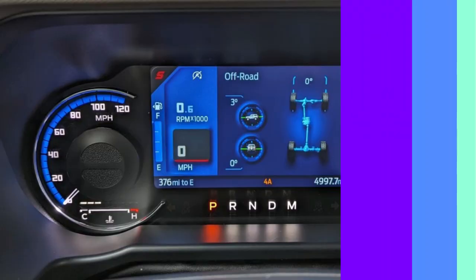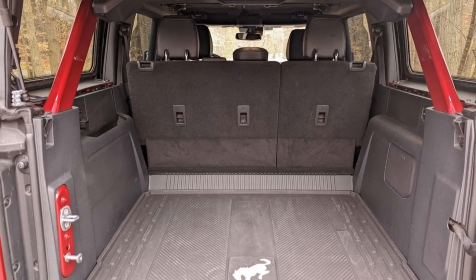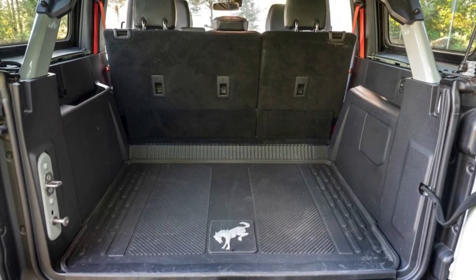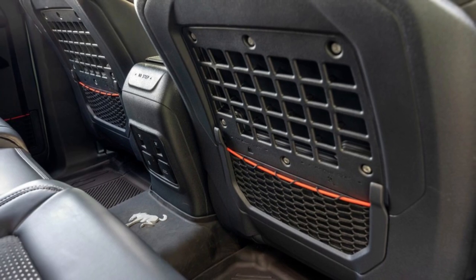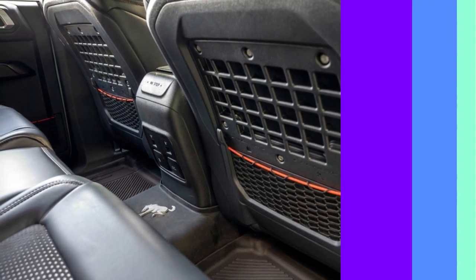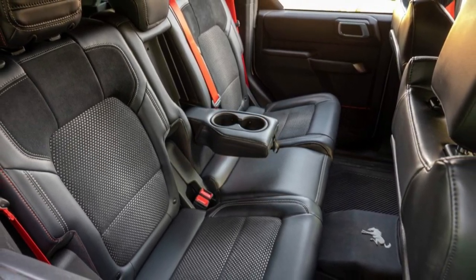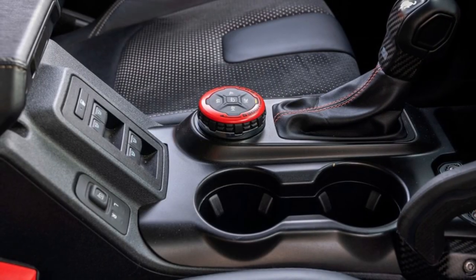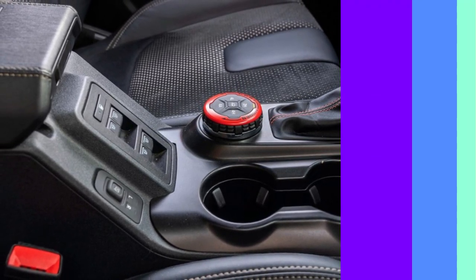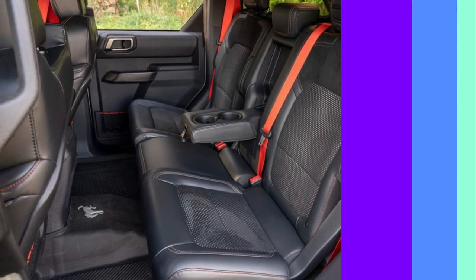The two-door Bronco has 22.4 cubic feet of cargo space behind its rear seats and 52.3 cubic feet with these seats folded. That's a fair amount of room for a compact SUV, large enough for hauling carry-on luggage as well as bulkier items like camping gear. The four-door Bronco is a superior hauler, boasting 35.6 cubic feet of space behind its rear seats and 77.6 cubic feet with the seats folded.